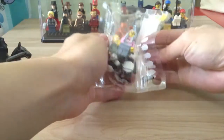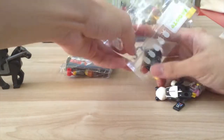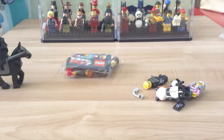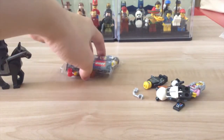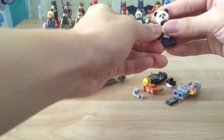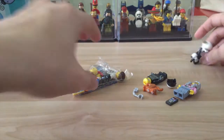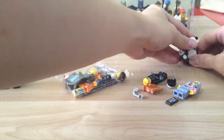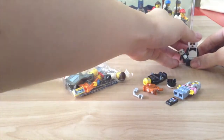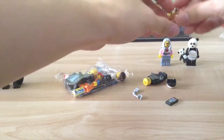Next up we have Lego Movie minifigures to be added into my collection. I have an extra one, so if anyone is interested you can let me know and I will sell it to you or trade it for other series of Lego minifigures.